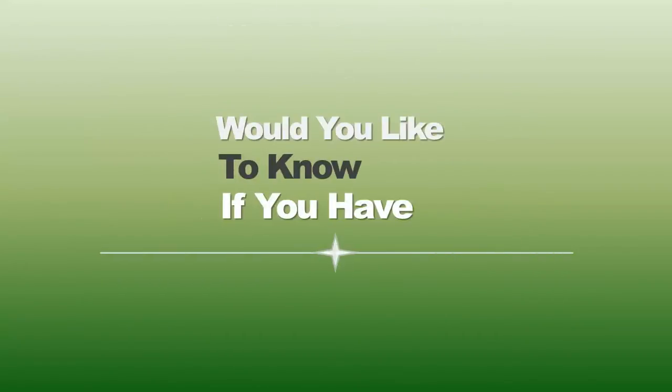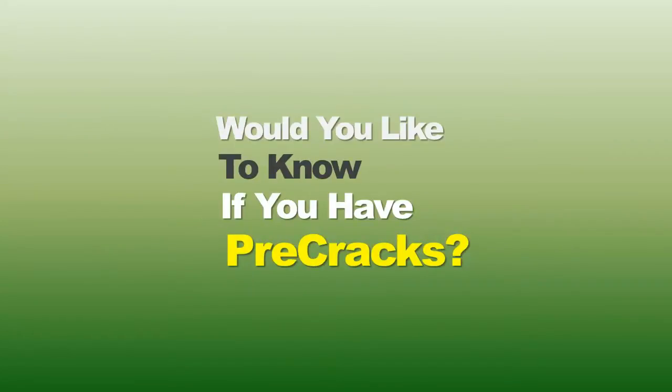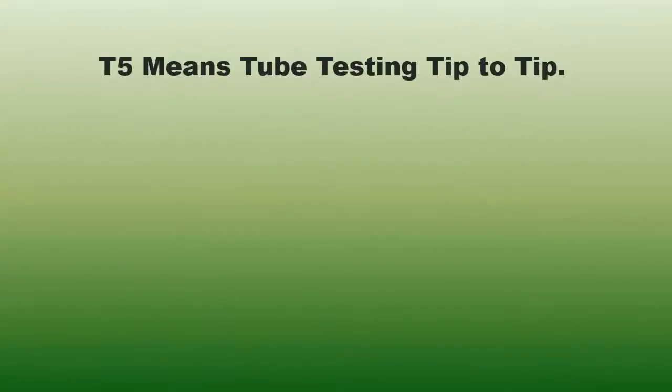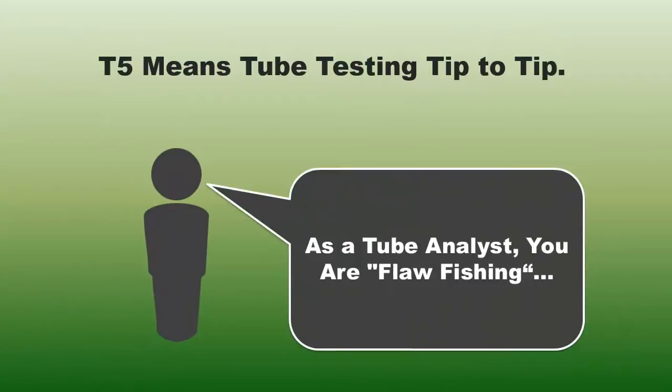Would you like to know if you have pre-cracks? I want to introduce you to the T5 probe. T5 means tube testing from tip to tip.